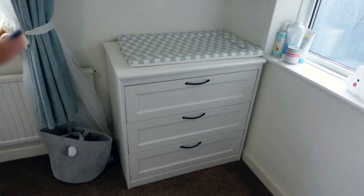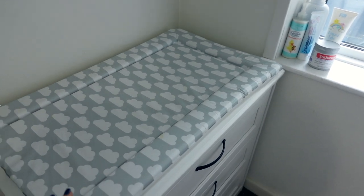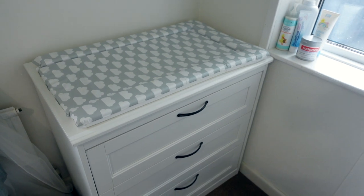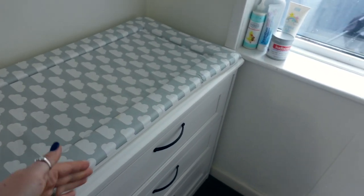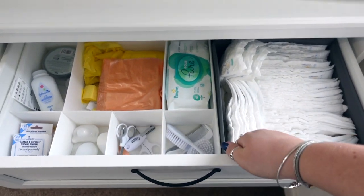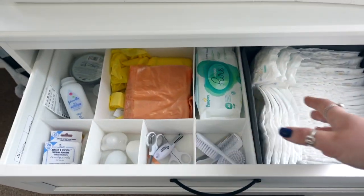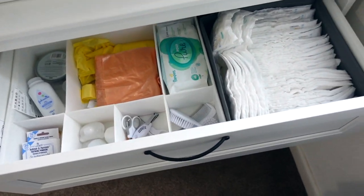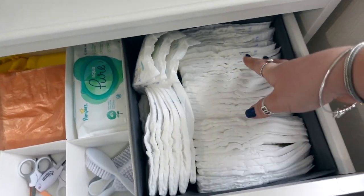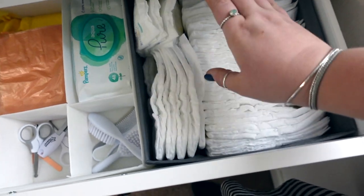Next over here is another dresser that we use as a changing table - it's the perfect height and the perfect size to fit a changing mat on top. The only thing I'd change is getting a changing mat with higher sides, so when she starts moving more she can't roll off. In these drawers I've got the Ikea storage boxes again. We keep loads of nappies over here - she's just moved up a size so they don't fit quite as well. In the next section I've got wipes and things.